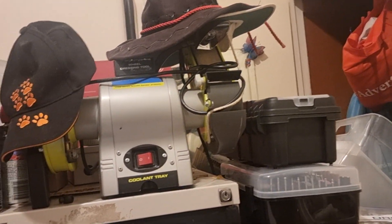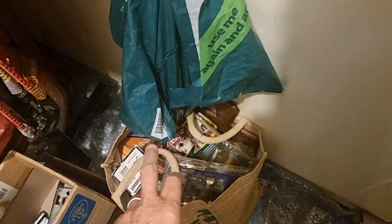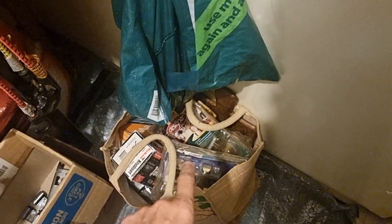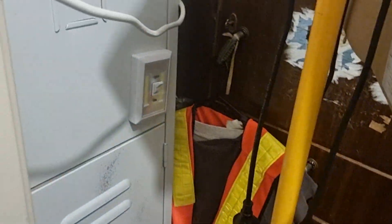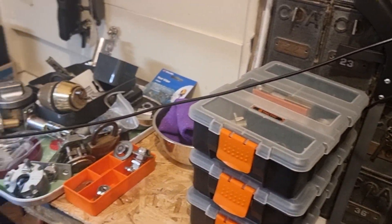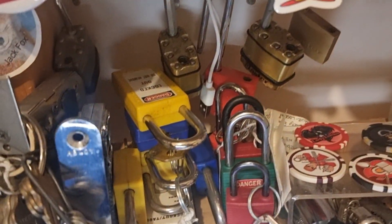I'll be doing a live stream going through those. That's the bench grinder — obvious. My hats. Locks that I don't pick — they are brand new, and I use them to swap out other locks for friends. This is my practice door — I can put locks on and stuff. These are my Lockwood keys that I use to pin up Lockwoods to send out lockout/tagout locks.